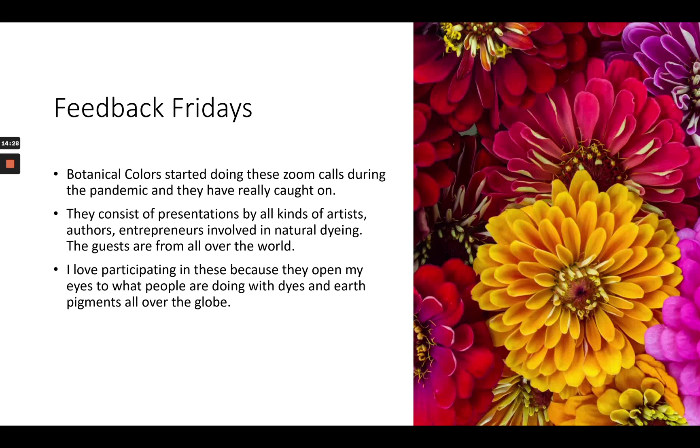Now it's a freewheeling kind of program. They have presentations from all kinds of artists, authors, and entrepreneurs — anybody involved in natural dyeing or working with natural substances. They've had an ink maker, a woman who works with earth pigments, a woman who works with seaweed to get color, a woman in Brazil who's mapping the dye plants in the rainforest. I love participating in these when they're live because they open my eyes to what people are doing with dyes and earth pigments. All of these are recorded and on the website.